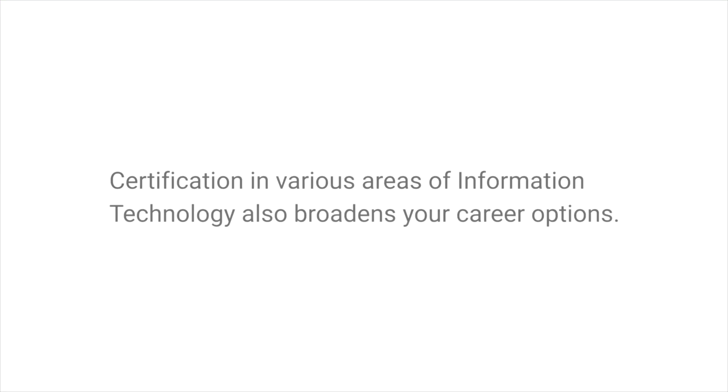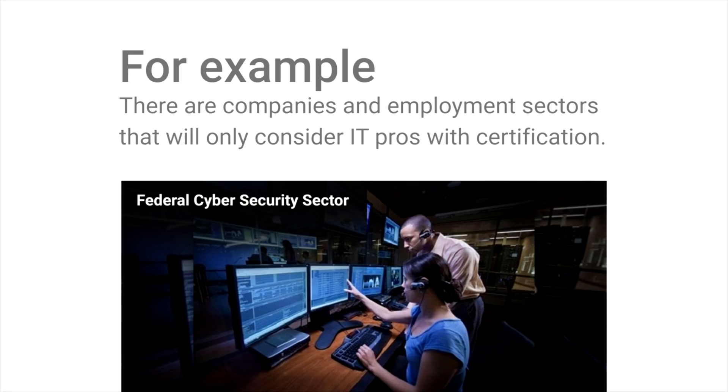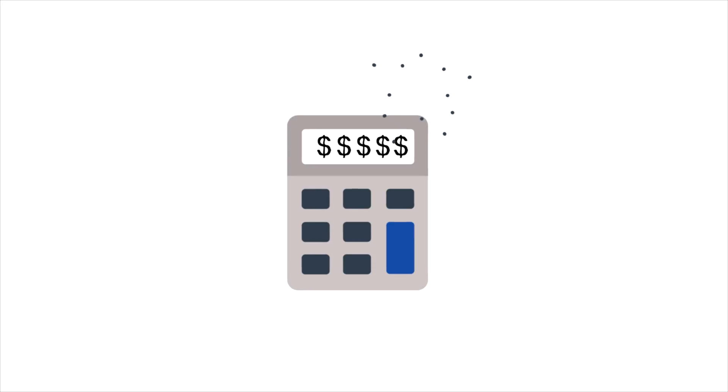Certification in various areas of information technology also broadens your career options. For example, there are companies and employment sectors, like the federal cybersecurity sector, that will only consider IT pros with certification. IT certificates also lead to higher salaries — by earning a certification, technology professionals often earn considerably higher salaries than their non-certified counterparts.